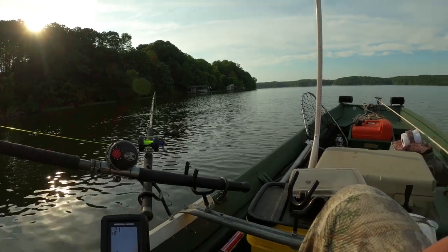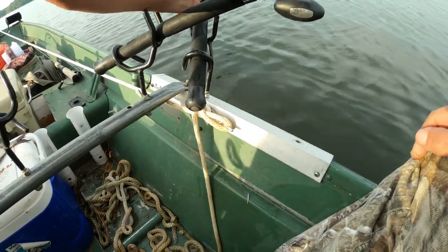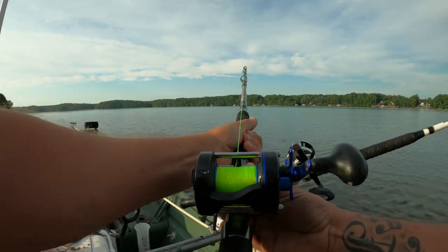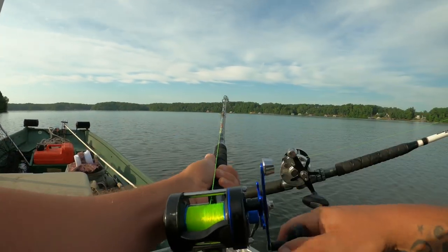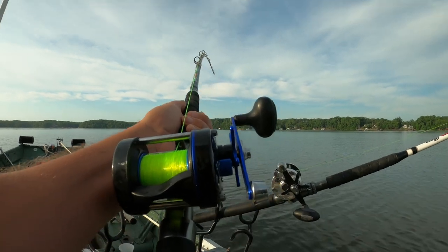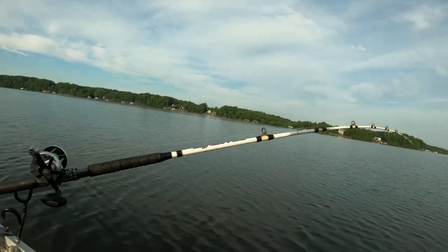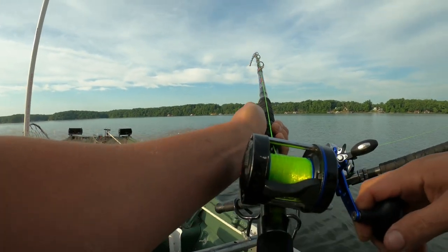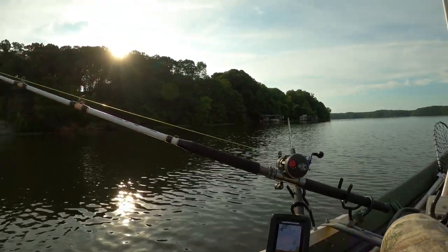We're getting hit somewhere else. Right here, y'all. We're a small one, but it is a bite nonetheless. Oh, we're getting hit over here too, y'all. He spit it out. Moving across some fish here, y'all. We're getting bit on the other side — both rods on the other side. I got one swimming with this one and one swimming with that one. Let's put this one down, he's hooked.